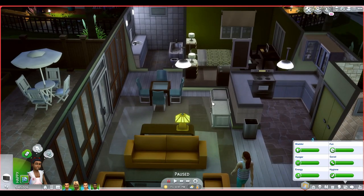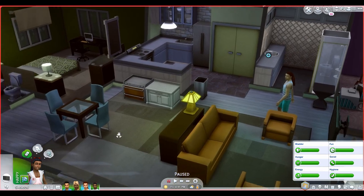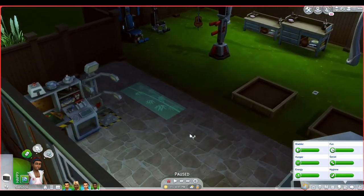So we do have a kid in this household — I honestly can't remember why we have a kid in this household. I downloaded the mod and she's gonna test everything out for us. What's her name? Anita — Anita Parsons.